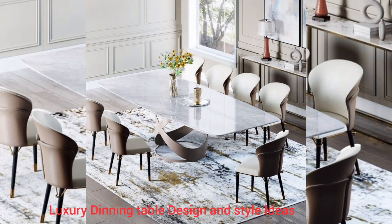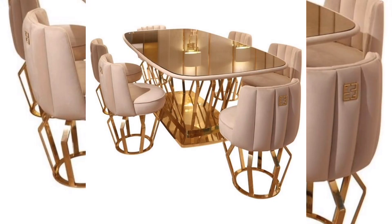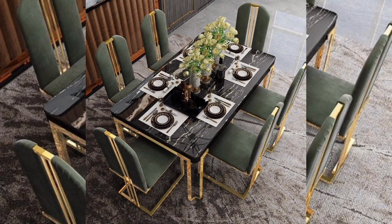Hello everyone, hope you are all fine. Today we are talking about luxury dining table design and style ideas. In this video we are talking about the different shapes of the dining table, like the round and rectangular. Round table and chair design of new style is very popular all over the world, and this trend is becoming very popular.